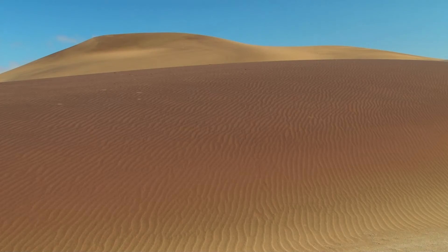This is one fantastic day in one incredible location, and I'm very thankful to be here.